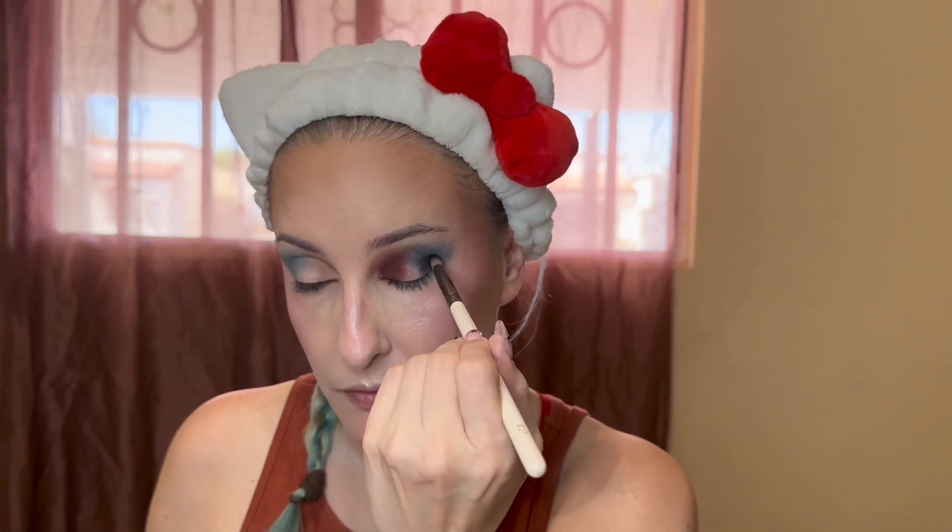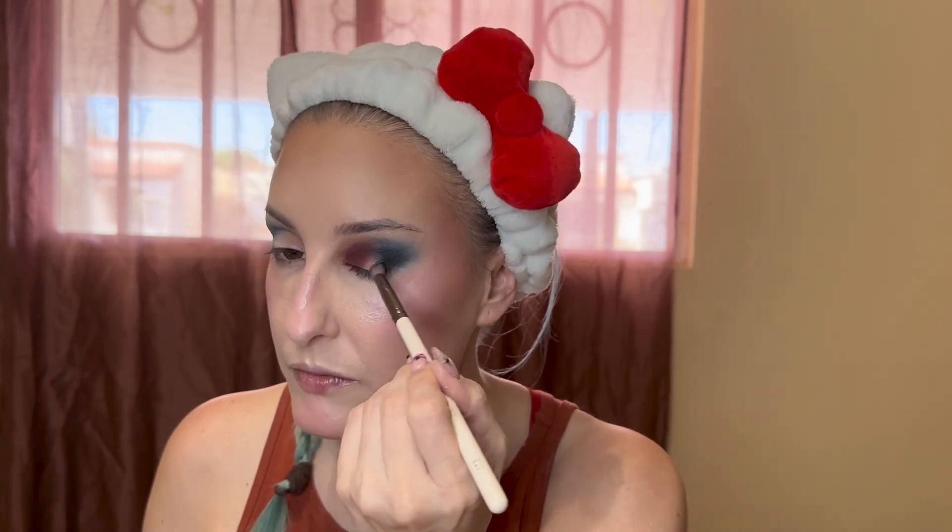I'm going to take the shade Demogorgon to deepen up the inner corner of my eye, and go in with this black called The Void to deepen up the outer corner. Wow, I love that — it looks so vampy, it's amazing. This is definitely what I was hoping to get out of this color. We're looking sickly, we're looking vampiric, we're looking a little nuts — that's okay, that's part of the process. I did go back and buff and blend between The Gate and The Void, and between D&D and Demogorgon.